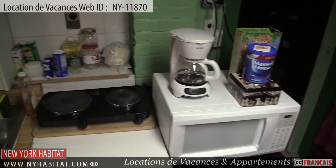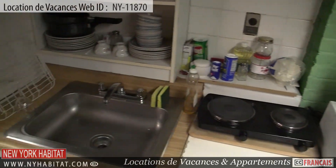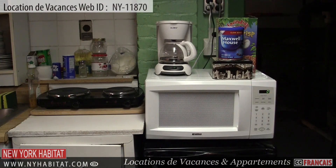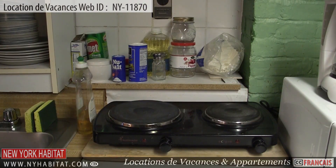Next is the kitchen. This small kitchenette has all amenities needed for preparing meals during your stay in New York. Of course, dishware and utensils are provided.